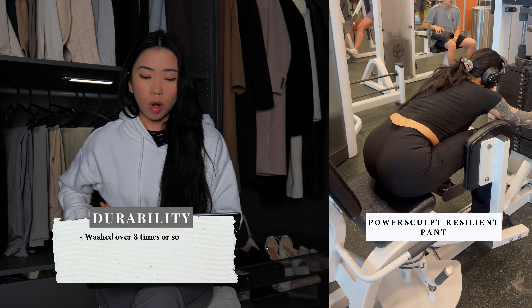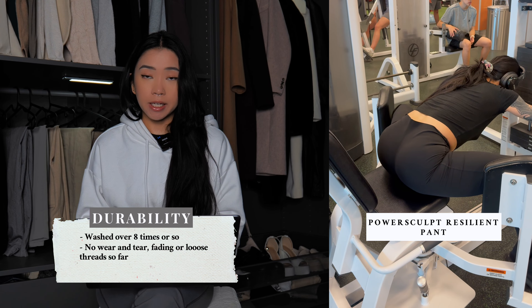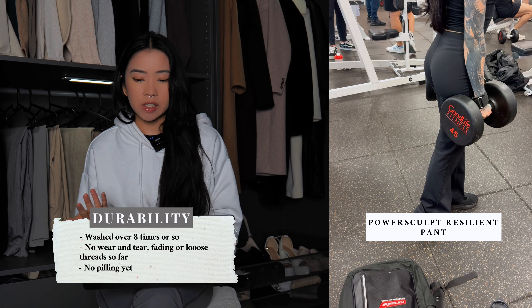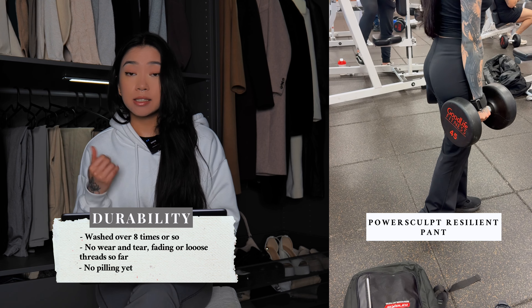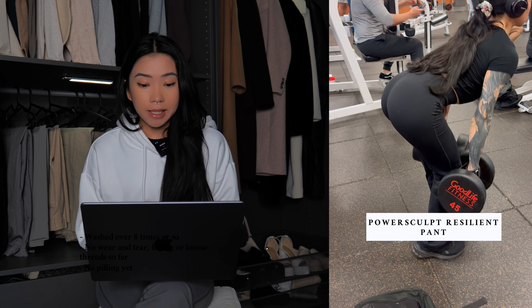Just like the Butter leggings, I've washed these about under 10 times. No wear and tear, fading, loose threads, or pilling at all — and I honestly don't suspect pilling after a few months either. To confirm, their website says you can machine wash them.